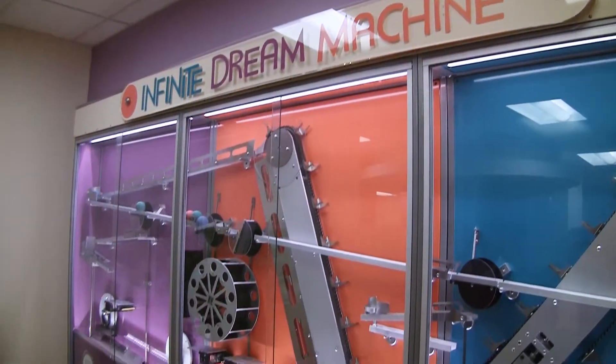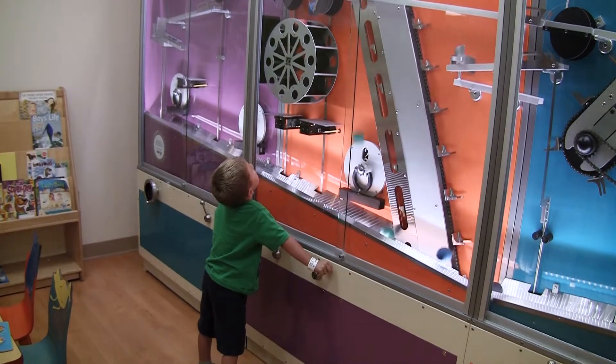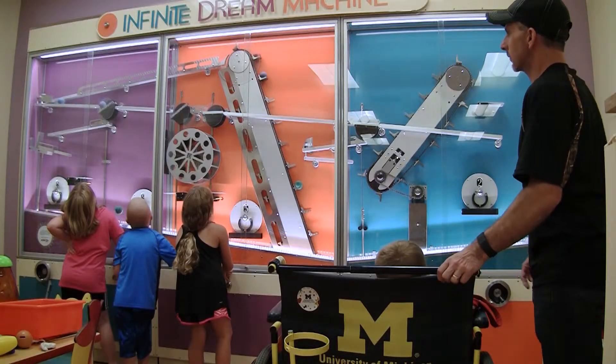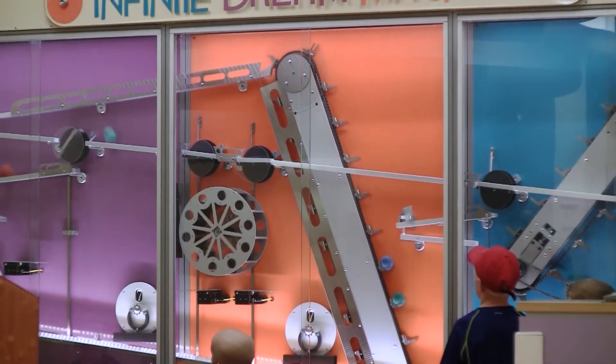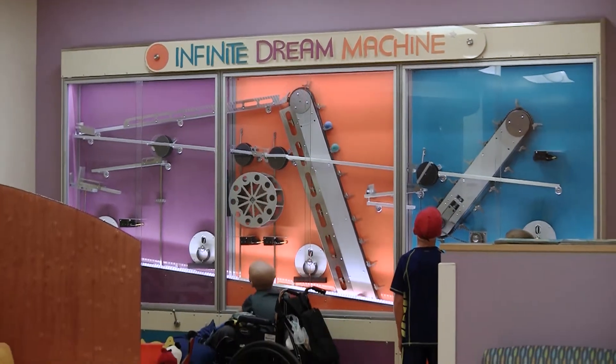The Infinite Dream Machine is a collaboration of patient, family, and staff ideas that became a reality here at the hospital. Just that they were willing to put together something where these kids could come and be in a safe environment and experience what they would see at the Hands-On Museum — that's just a blessing, it's huge, and to be able to be a part of it was wonderful.